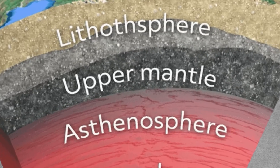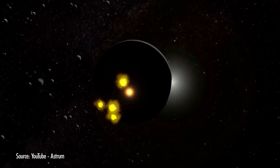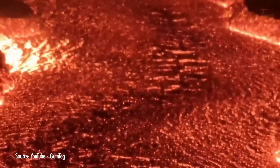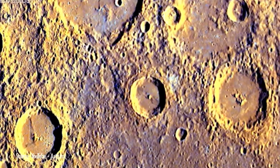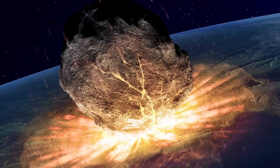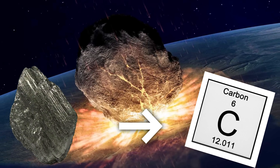On Earth, diamonds form very deep below the surface in the mantle, where it takes tremendous heat and pressure and billions of years to form. That may not be necessary on Mercury. Here's the theory. We have to go back four billion years. Mercury underwent a period called the Late Heavy Bombardment, when much of our solar system experienced a sharp spike in meteorite strikes. Mercury, like other planets in the solar system, was a hot mess at the time, with vast magma oceans at its surface. As the planet cooled, graphite may have crystallized into thick layers and floated up to the surface, which was being bombarded. Scientists wondered if a meteor impact would provide the heat and pressure necessary to transform the graphite into carbon.